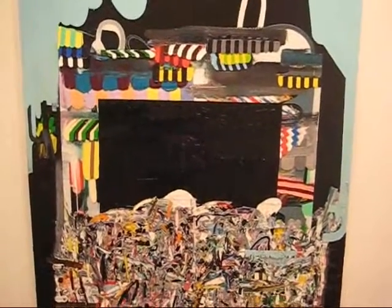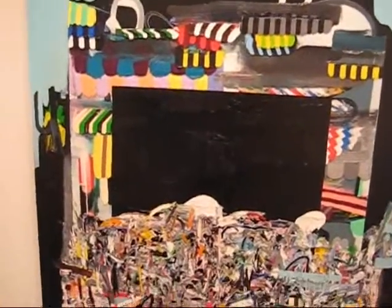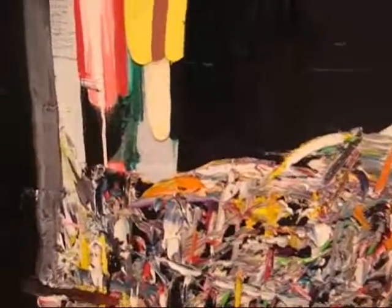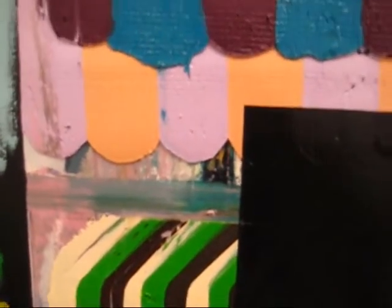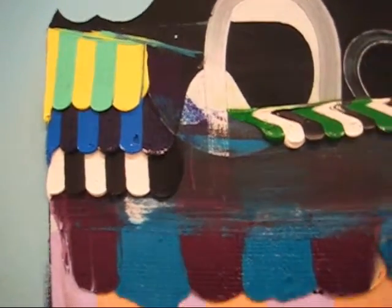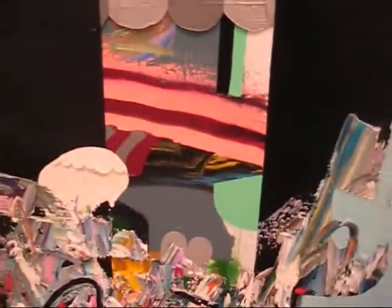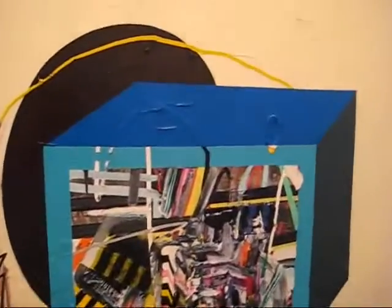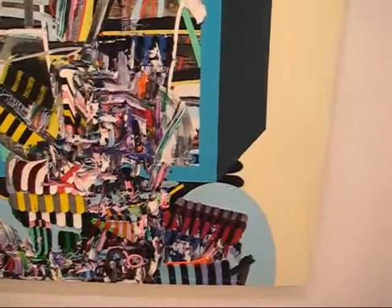This is 'Never Enough,' oil on canvas, 65 by 51. I just stopped in here and really liked what Eric is doing with the paint. I'll add a few of these.